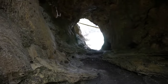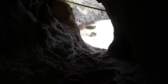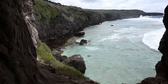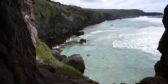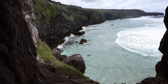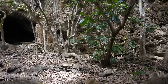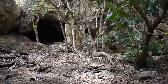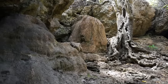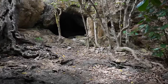From here we can enjoy views of the very rough eastern coast of Niue. Let's go as close as we can. I hope that you can agree that those were spectacular views of the coast. Let's come back to the main part of the cave and let's go inside.